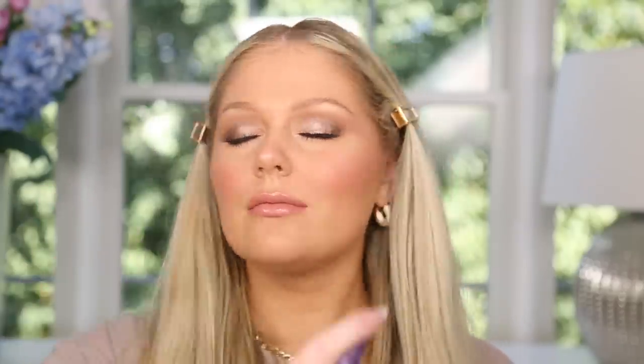And then the OG Urban Decay All Nighter Setting Spray to set everything down and in place. And this is the completed look with all my OG favorites. I love this look — I've done it a million times with all those products. I hope you guys enjoyed today's video. Thank you so much for watching. I'll have all the products linked down below and I will see you guys very soon in my next video. Bye!